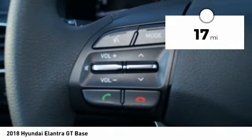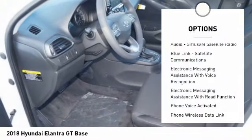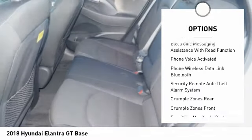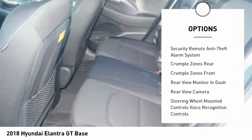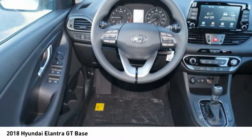This vehicle has less than 100 miles. Here are some of this vehicle's great options: stability control, traction control, cruise control, trip odometer, power brakes, clock, trip computer, child safety locks, audio radio, touchscreen display, and tachometer.